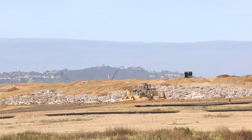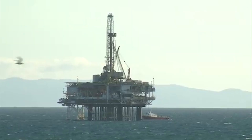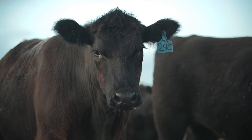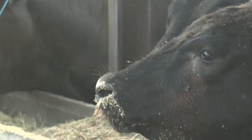Methane is a greenhouse gas whose production has rocketed due to human activities. It comes from oil and gas drilling and from landfills. But actually the largest source of methane on the planet is from the agriculture sector, and most of that comes from cows. Their stomachs have an enzyme that creates methane as a byproduct of digestion.